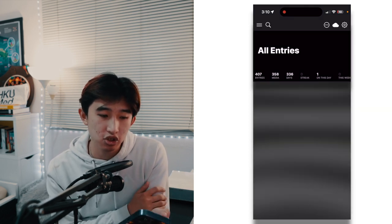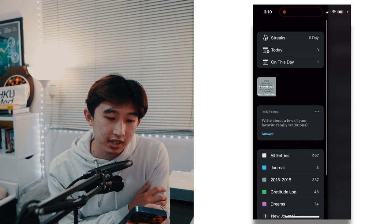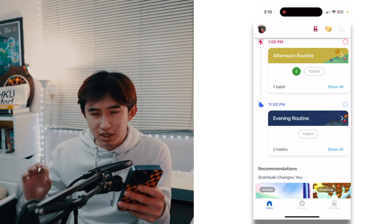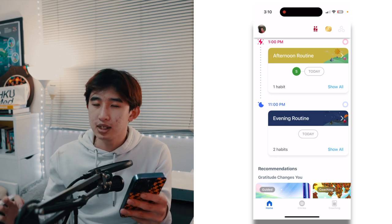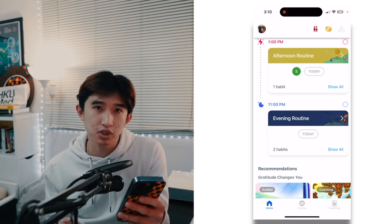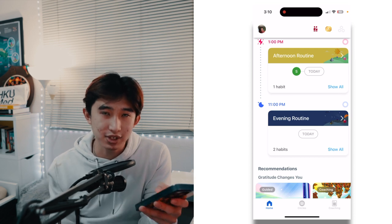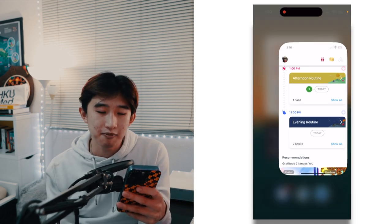Day One is my favorite journal app. I've been journaling since 2015 using Day One, so I'm a long-term user. I haven't been particularly consistent, but for 2023 I really want to start daily journaling — that's why I have it as a habit in my evening routine in Fabulous.